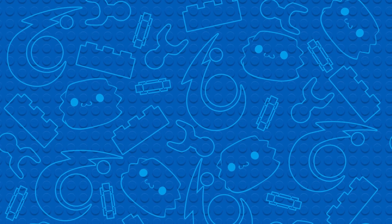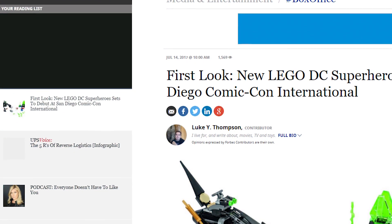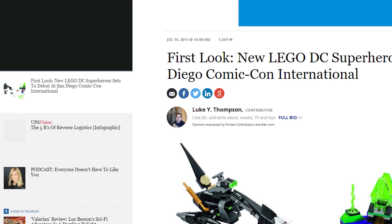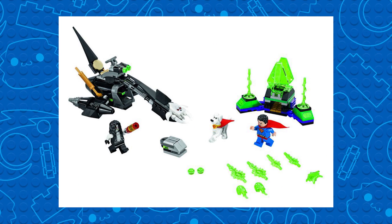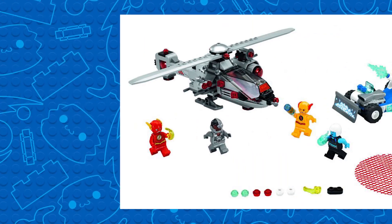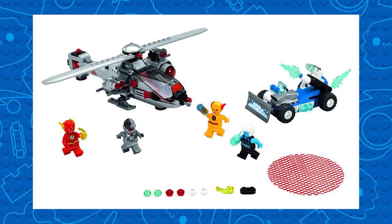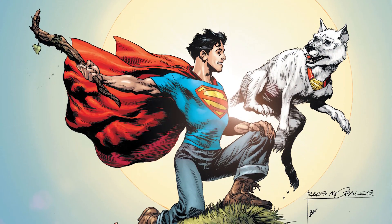Hey guys, Jonathan Juwan here from the TTV channel bringing you some breaking news. Forbes just revealed three new DC Superhero sets are going to be on display at San Diego Comic-Con next week. They are as follows: 76096 Superman Crypto Team-Up, 76097 Lex Luthor Mech Takedown, and 76098 Speed Force Freeze Pursuit.